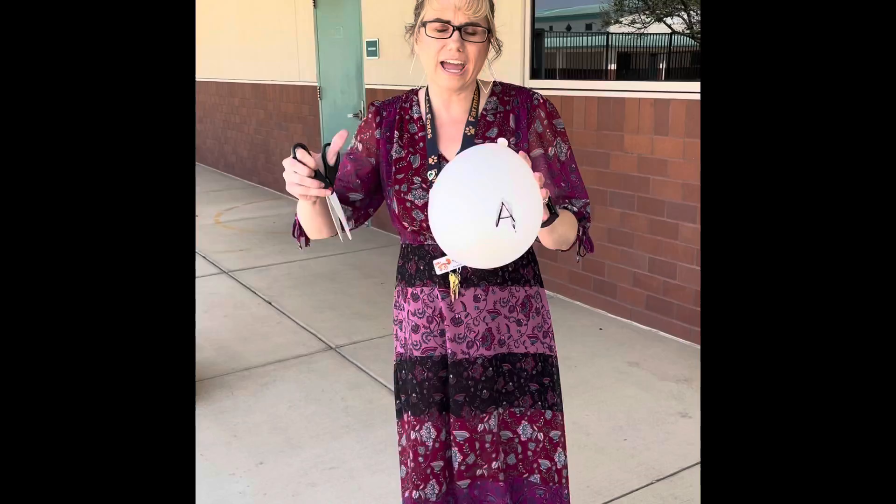Today's activity is to build a paper airplane! So today, build your paper airplane, and if you get a chance, send a picture to your teacher or to me. If you're in the classroom, you never know — you might have some time to build that paper airplane.